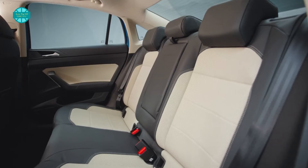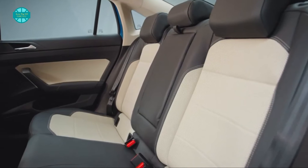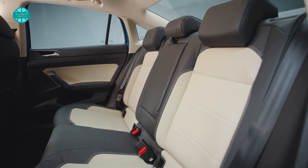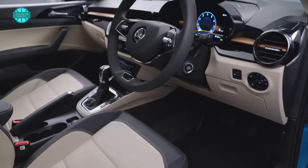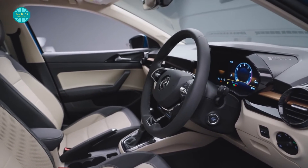The Slavia is significantly larger than the outgoing Rapid, resulting in more internal room. The segment-leading wheelbase provides ample legroom for occupants to spread out, and the added width makes the cabin feel larger overall. The Slavia will be available in three trim levels at launch: Active, Ambition, and Style.